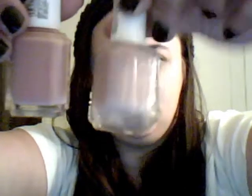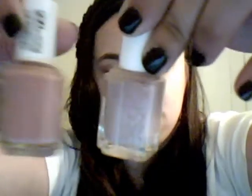And then Eternal Optimist — this is more of a pink, more pinkier mauve. You see the difference here. This one is Ladylike, and then this one's the other one. So I've been, like I said, on a nail polish kick all week — loving, loving.